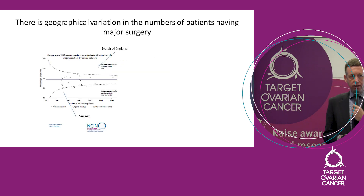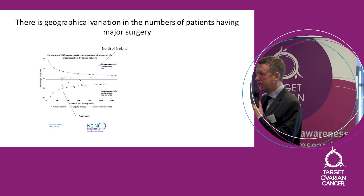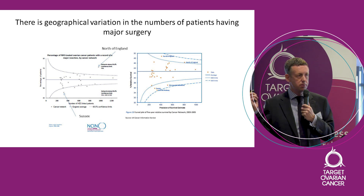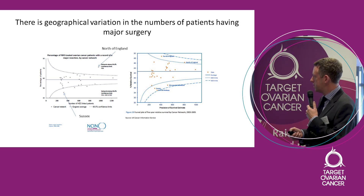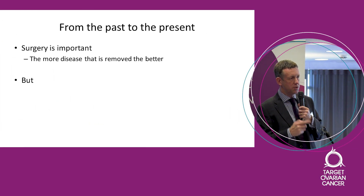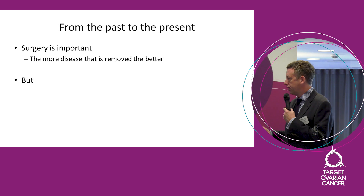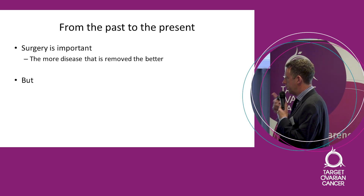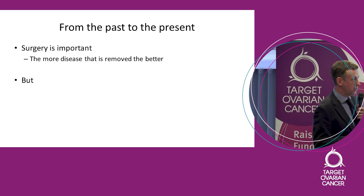There were still problems with geographical variations. Looking across the country, there are widely differing surgical practices, though this data is about 12 years old and many of these problems have been ironed out by auditing our data and constantly trying to see what we do. I think we can say we've come from a position where we now begin to understand that surgery is genuinely important. The mantra becomes: the more disease that is removed, the better.